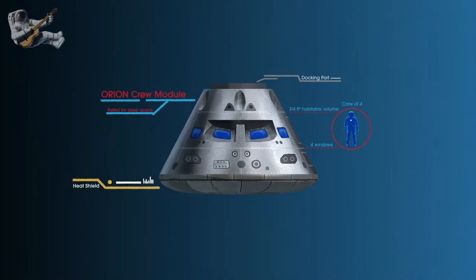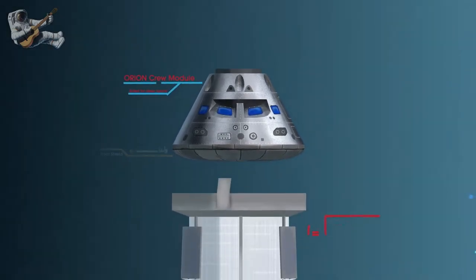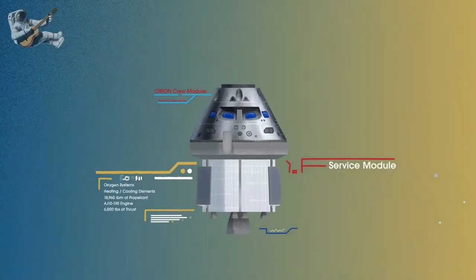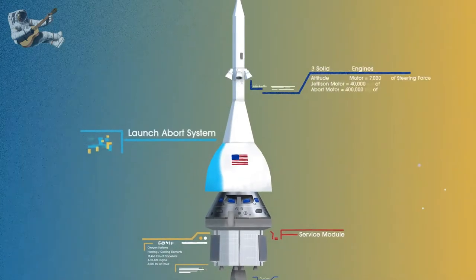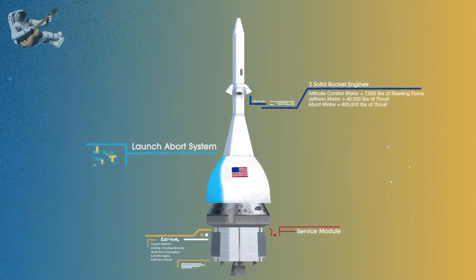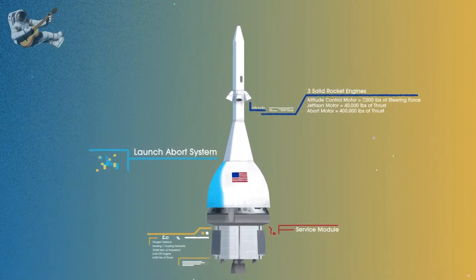Built in three parts: the crew module, where up to four astronauts will live and work throughout the flight; the service module, with life support systems for the crew and its own engine and fuel reserves; and a launch abort system, with engines capable of pulling the crew module to safety during launch should anything go wrong.